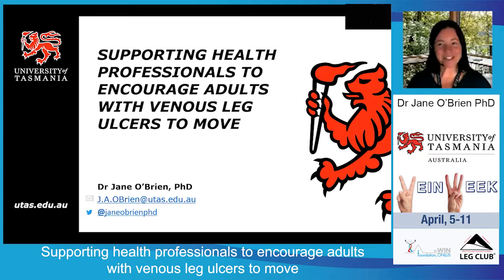Hi everybody and welcome to this quick presentation on supporting health professionals to encourage adults with venous leg ulcers to move. The aim of the presentation today is to give you background information on how exercise helps and why it's important, what type of exercise you can recommend, and some strategies to encourage your clients with venous leg ulcers to move or to exercise, whatever your preferred terminology is.